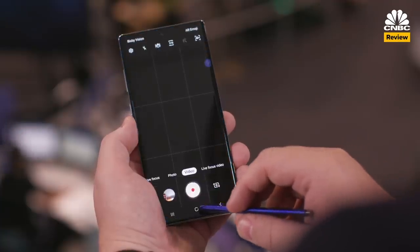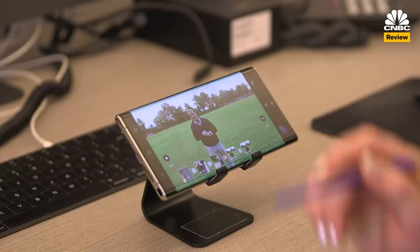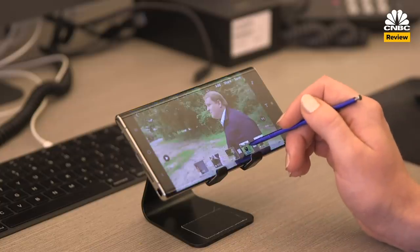This is the Galaxy Note 10 Plus. It's a beautiful phone and it's supposed to be super powerful, especially for video editing. So I've asked one of our video producers, Dane, to help shoot the review and edit part of the video directly from the phone itself. We're gonna put the video specs to the test, but first here's what I think about it.